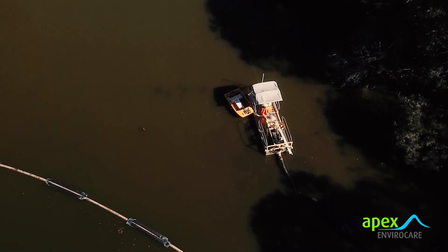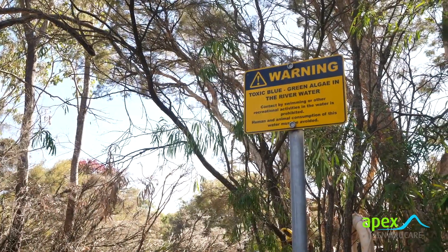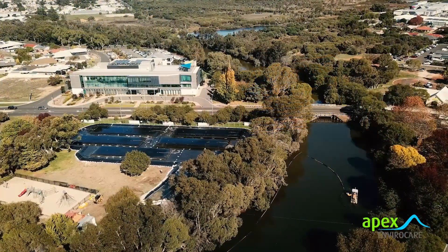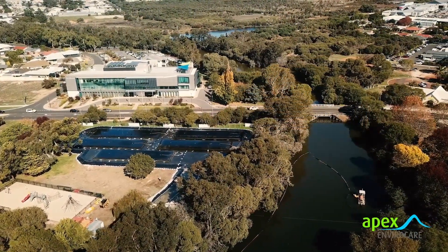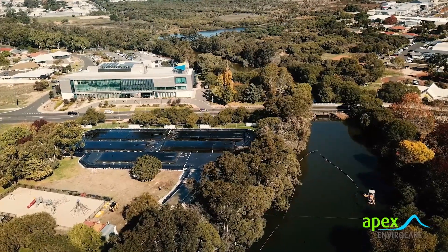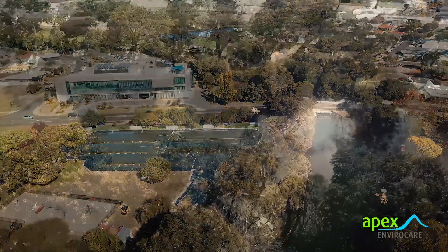These nutrients cause toxic blue-green algal blooms which appear from December to May each year and coincide with peak tourist season. These blooms pose a serious public health risk and impact the outlook and health of this popular holiday town, and also diminish the recreational opportunities of this public amenity.